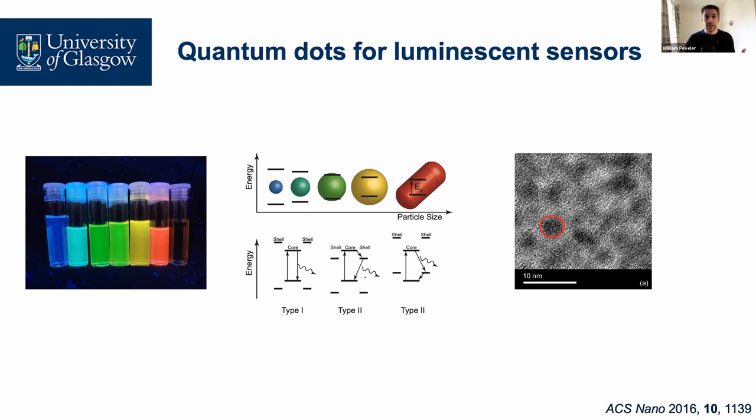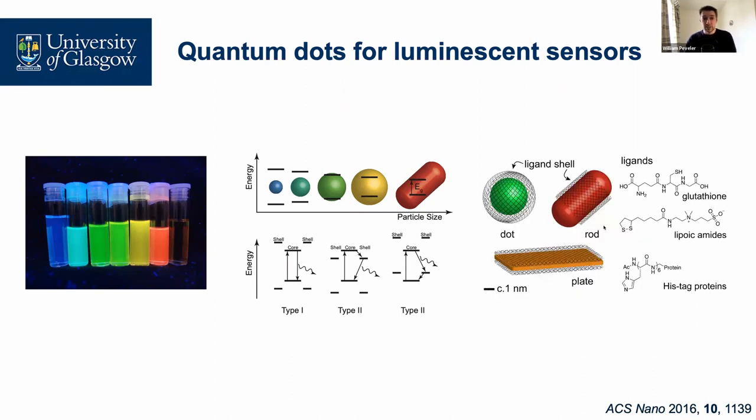We can also grow shells with offset band gaps relative to the core material, changing the band gap size and tuning the emission color. For example, one sample where we've grown a doped shell — a Type II system — shifts the emission right into the near infrared. All of these are excited by one color, which is why they're so attractive: using one blue UV source we can light up all these different color particles at once. They're also really photostable — we can leave them under the UV lamp all day and they don't bleach. Critically, they have a surface which we can derivatize with our ligand chemistries on dots, rods, and platelets.